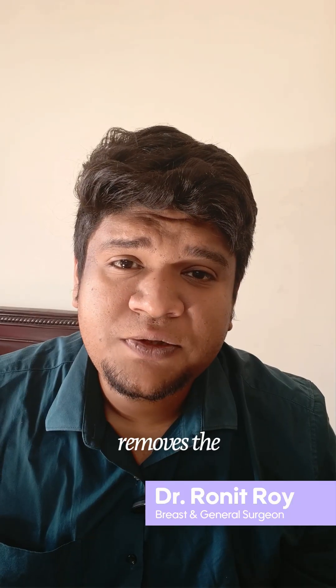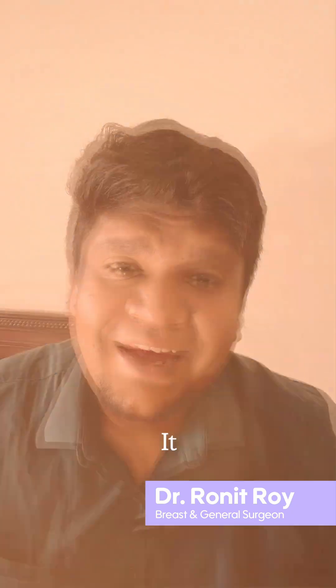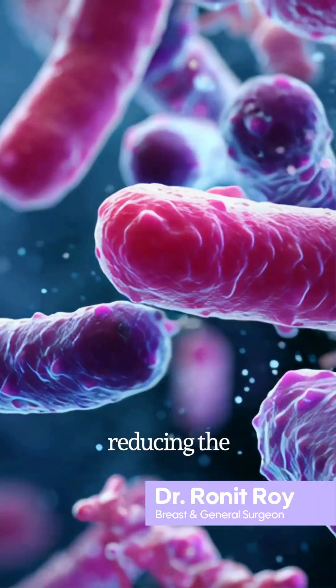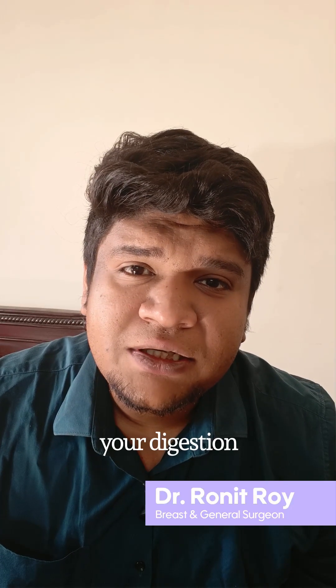Bile also removes the toxins and waste produced by your liver. It acts like a natural cleansing system of your body. Bile also keeps your gut movement normal, reducing bacterial overgrowth and making your digestion smooth.